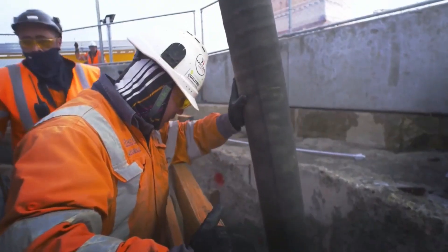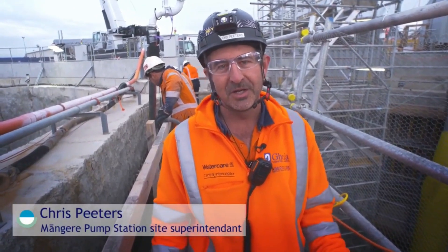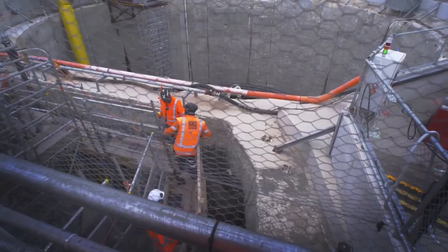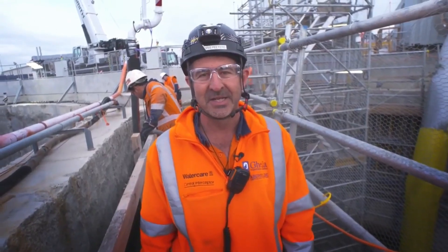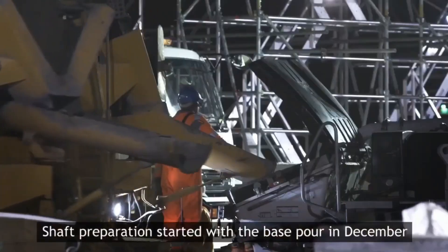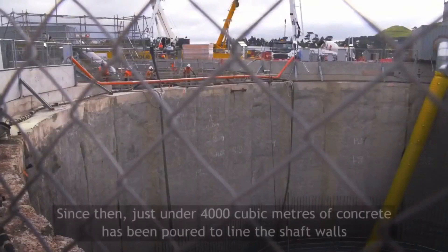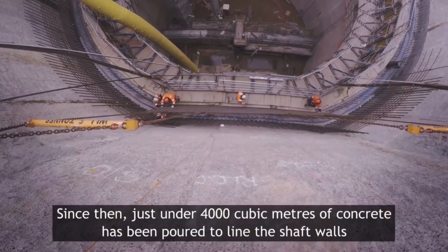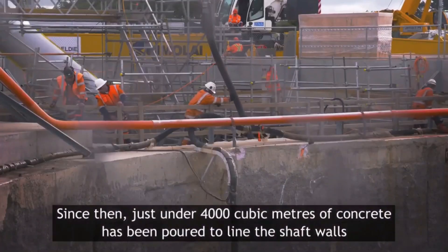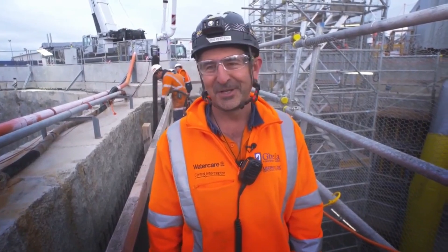It's the last day and we're here at nine o'clock in the morning, about three hours into our last pour. We're just finishing off the wall pours in the inlet shaft. This is lift number 10, so pretty keen to get this one done and dusted. There's five and a half cubic meters per truck, so there were a lot of trucks.